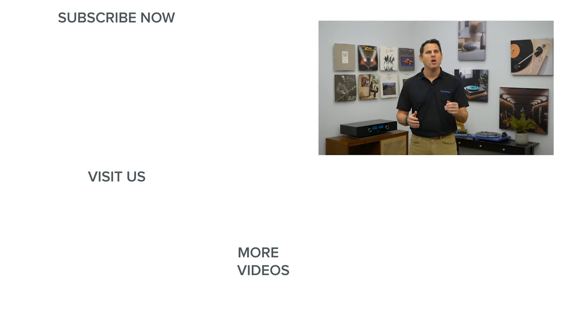If you are near either of our showrooms in Raleigh or Charlotte, North Carolina, please come by and see two of the most amazing audio and home theater stores in the country. If you found this video helpful, please like it, and be sure to subscribe to our channel for more great home audio and home theater content. Thanks for watching.